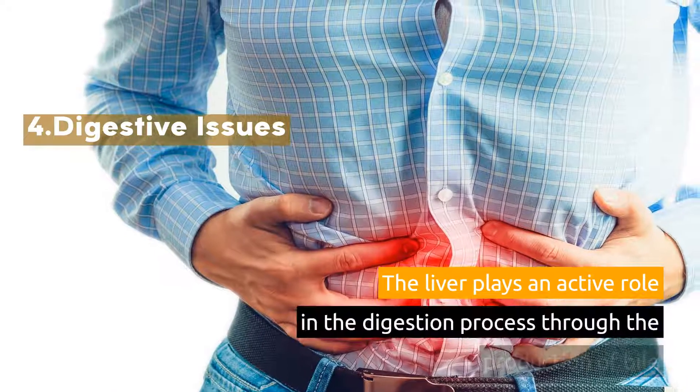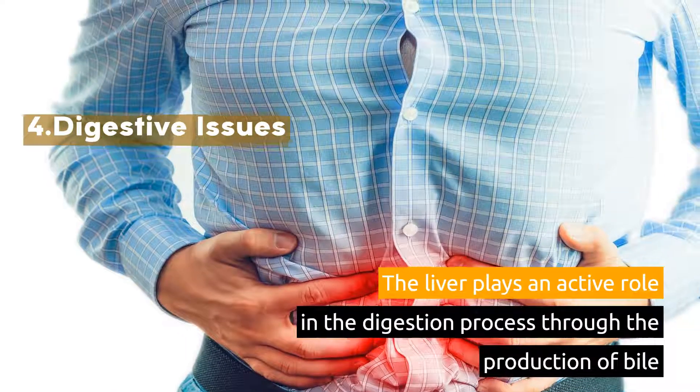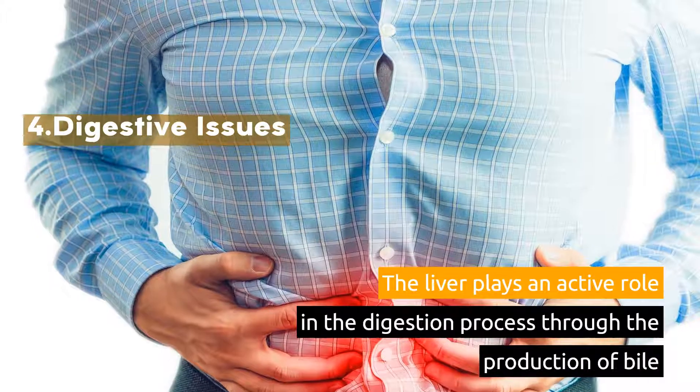4. Digestive Issues. The liver plays an active role in the digestion process through the production of bile.